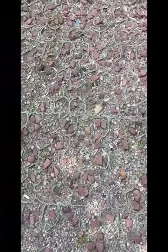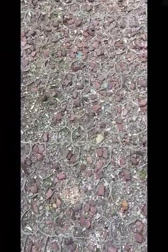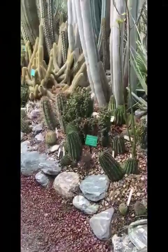Well, hello all you botanically minded people. Today I'm giving you a sneak preview of what our hot and spiky cactus and succulent house looks like for 2020. No visitor has seen this in 2020. Look at these wonderful plants.